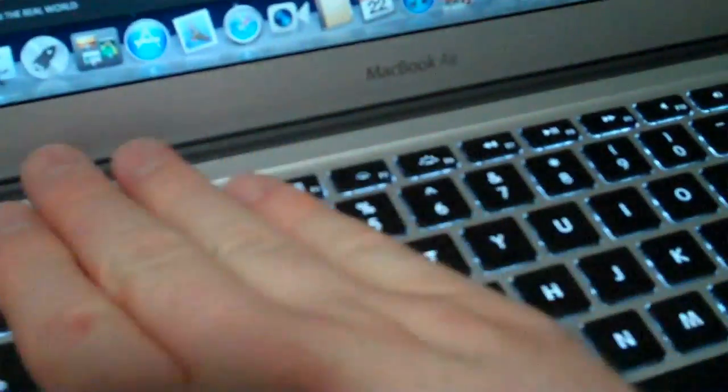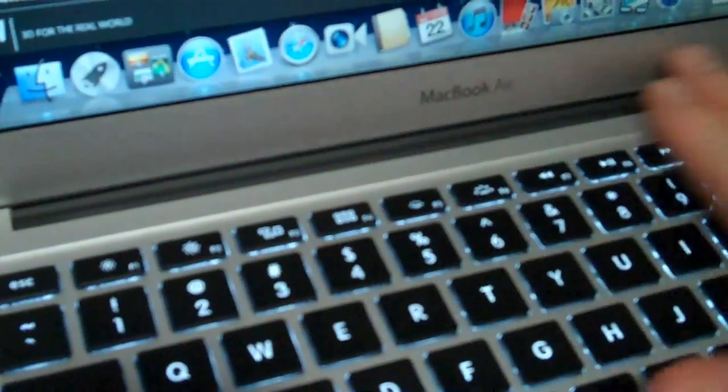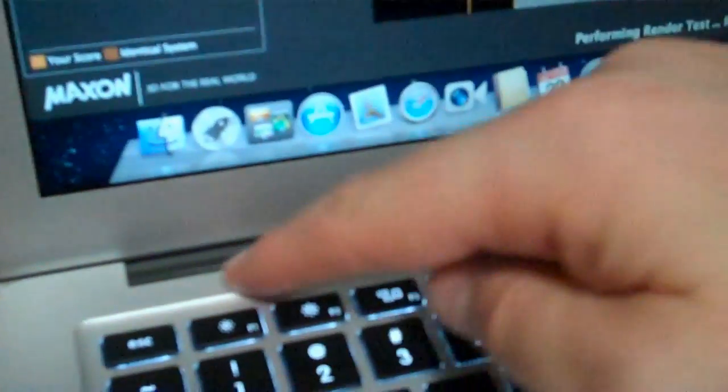The fan is getting a good workout, fresh out of the box. The 1, 2, 3 keys are starting to get warm. It's pretty cool everywhere else. Just on the back here it's getting nice and toasty — this bar along the back is getting very warm, though you can still touch it.